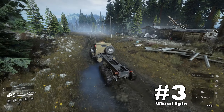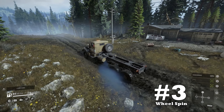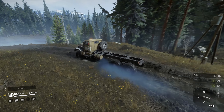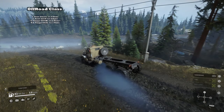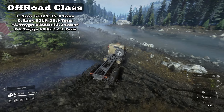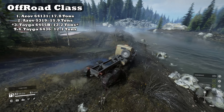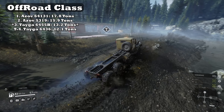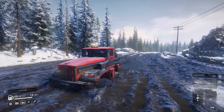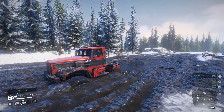Downside number three: wheel spin. The custom mud balloon tires aren't the best for grip quality, especially when your engine is this strong. The 6455B has good tire options, yet like the 6436 it does struggle with wheel spin. As usual, just be prepared to downshift.